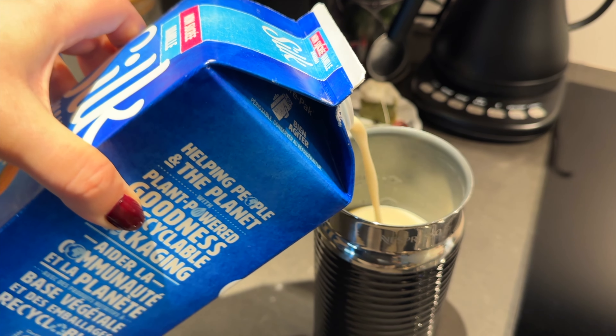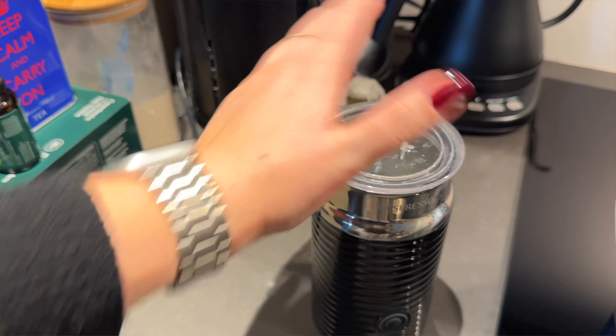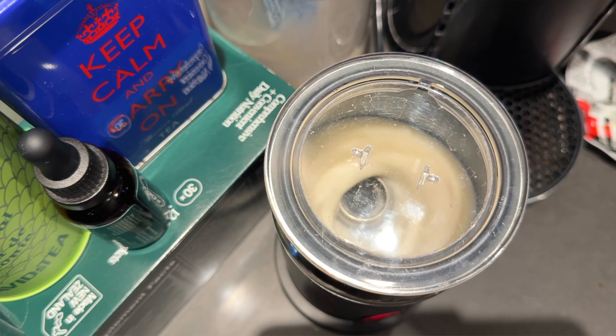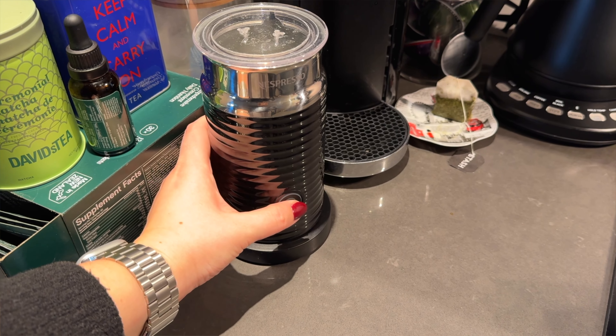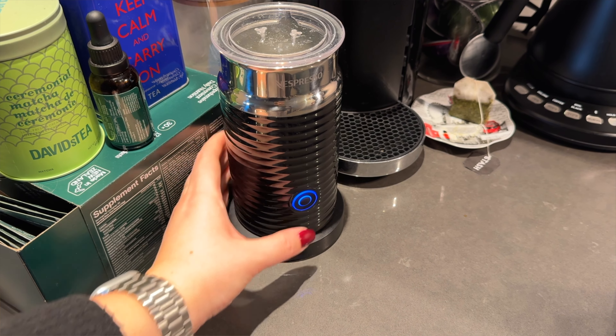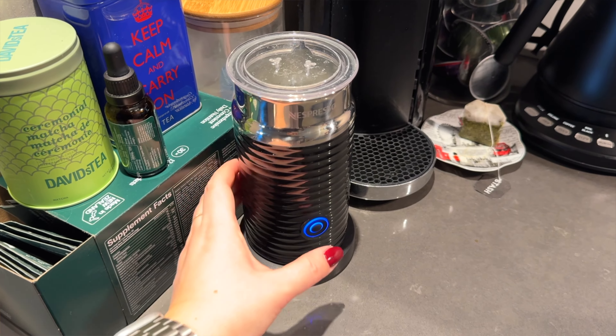You can do so much with this. It will froth your milk, but it can also just steam milk — so if you don't want it frothy and just want hot milk, it can do that. And maybe best of all, it can also make cold frothed milk, so in the summer for an iced latte, it's perfect. It's a little thing that can just make your morning routine even better — the perfect accessory for any coffee or tea drinker.